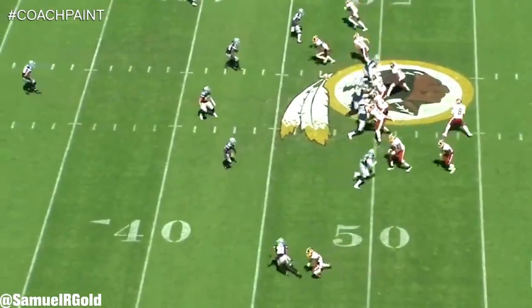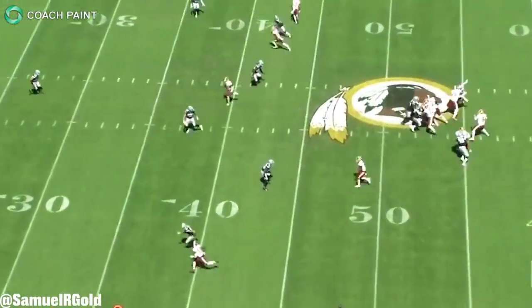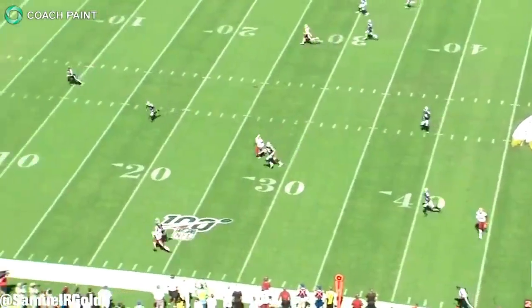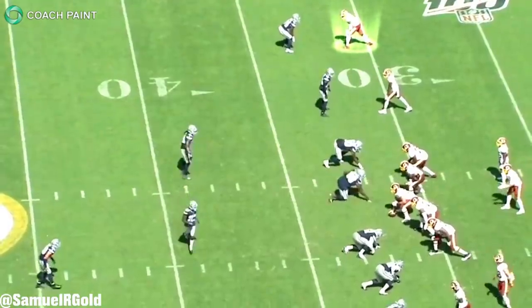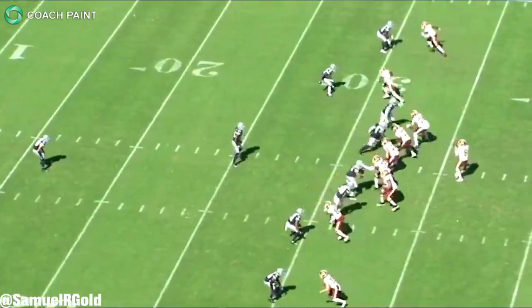Another area he needs to improve on is beating tight man coverage. He struggles to create separation with the defender head up. I think he has a decent jab step to beat press, but he needs to become more subtle with his breaks and use that same variable quickness to win one-on-one. I want him to get better at selling a horizontal release where he goes vertical, and I want him to get better at selling a vertical release in order to win horizontally.